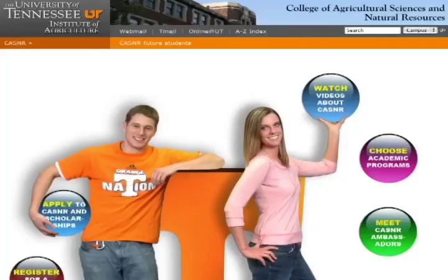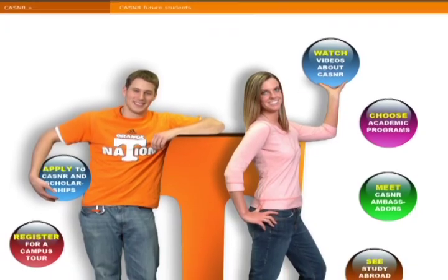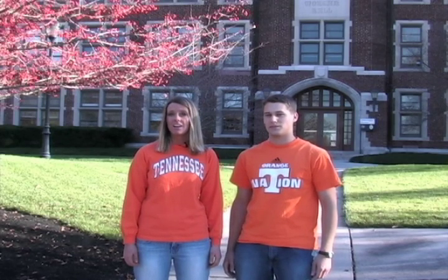Well, that concludes our virtual tour for the day. If you're interested in seeing some other videos, feel free to log on to our website, where you can find videos on what to do in Knoxville in your spare time, dining and living conditions here at UT, and a video that even lets you meet your professors. If you'd like to schedule your own personal tour to UT, feel free to do that at kasner.utk.edu by clicking on the Meet the Ambassadors link. I'm Carrie Jones, and I'm Daniel Houlihan. Thank you for watching our video, and we hope to see you soon.